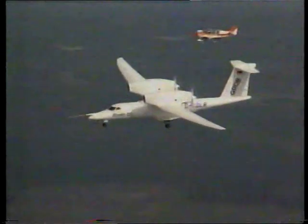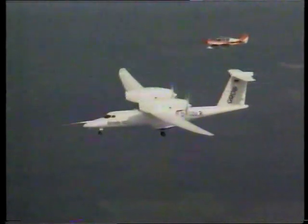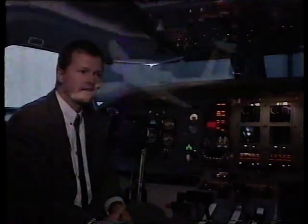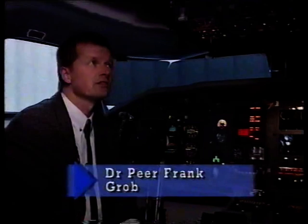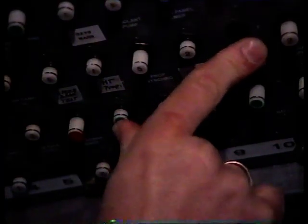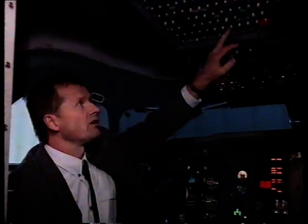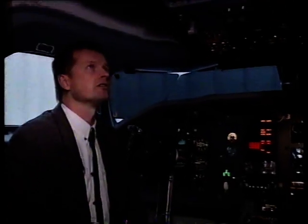To fly so high, space shuttle technology is used. Project manager Dr. Pierre Frank explains that pilots fly in pressure suits, and in case they have to be inflated, they must still be able to operate the circuit breakers. These are push-pull circuit breakers, like on a space shuttle.